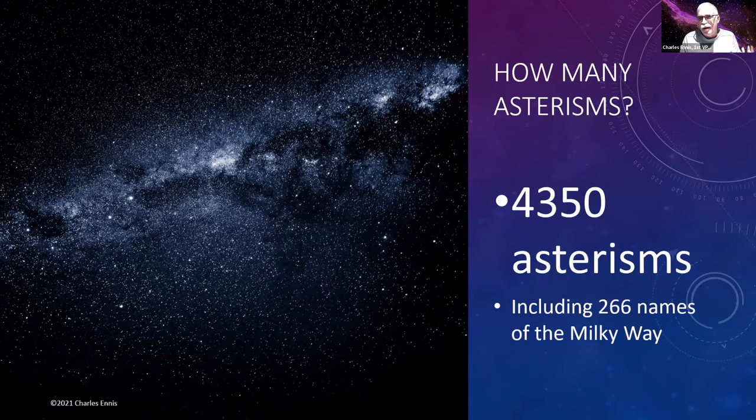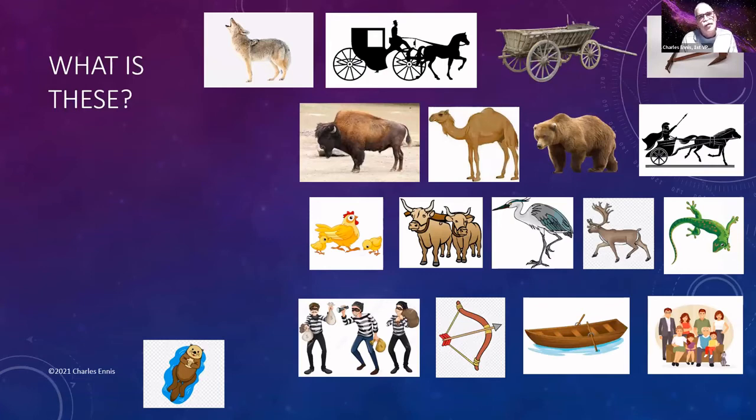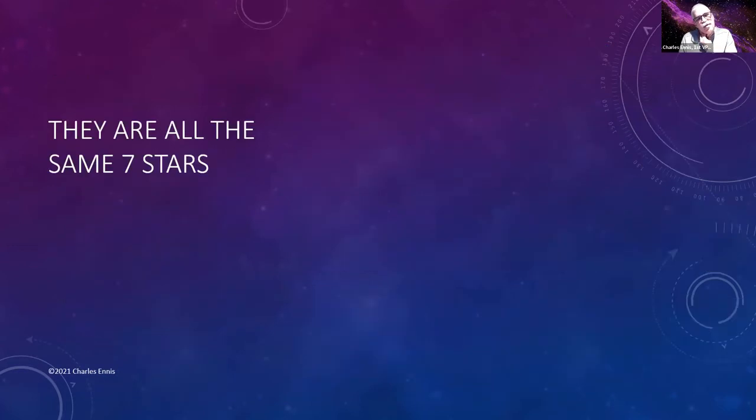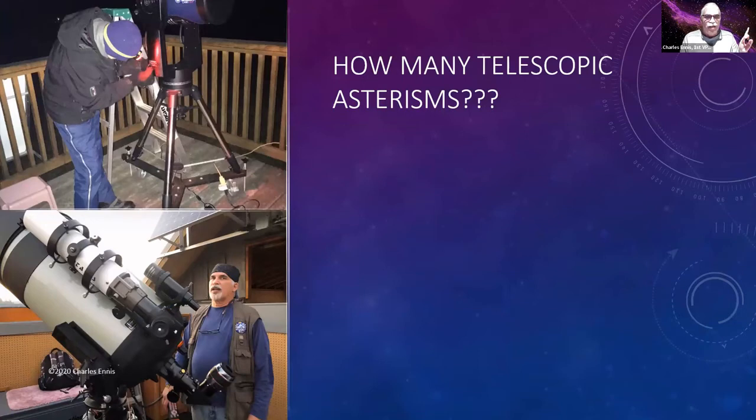Dark constellations are very common in southern hemisphere skies — in Inca or Quechua skies it's all dark constellations. When I first mentioned the size of the compiled list to some members of the observing committee, one of them asked how anyone could possibly claim to have observed all of these. My answer was that all these many entries are actually the same seven stars — because people from different cultural and social backgrounds are looking at exactly the same stars but seeing something different because of their different perspectives.